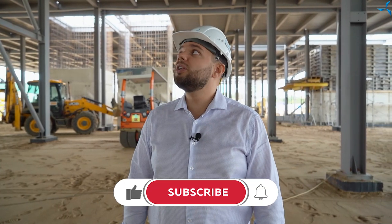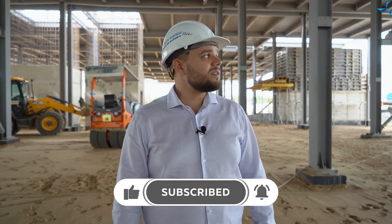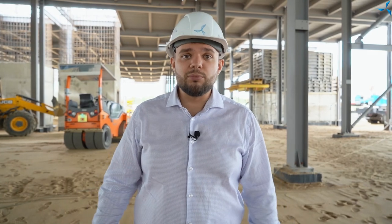Carefully monitor the news on our channels. We will tell you about the construction progress and not only. Subscribe, leave comments, and ask your questions — maybe you are interested in something specific related to the construction. We will try to answer your questions. See you again!